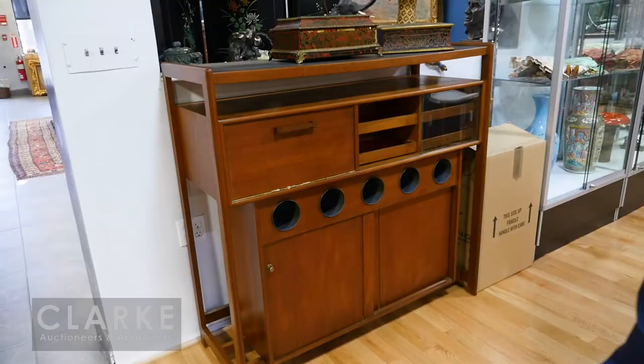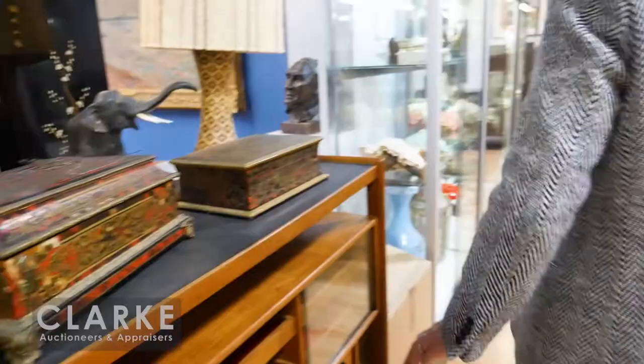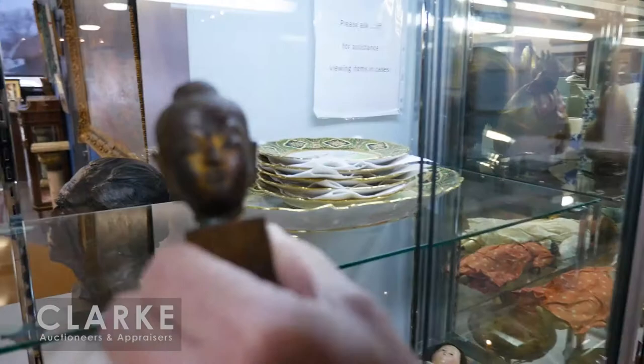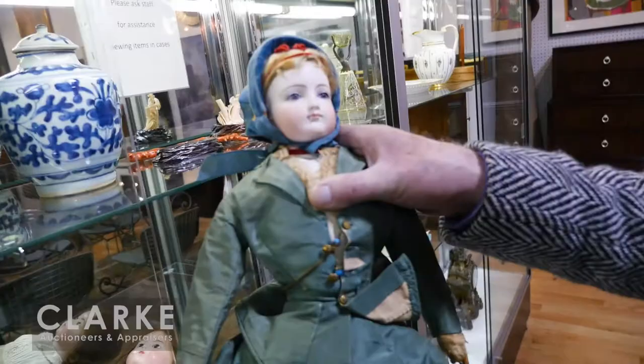We have a nice pair of vitrine cabinets with nice pool boxes. Moving along to the smalls — a wonderful little bronze Buddha, still has some gilding remnants on it. We have some nice dolls in the sale — this is a lot of five, but this is the nicest one: French, very possibly Jumeau.